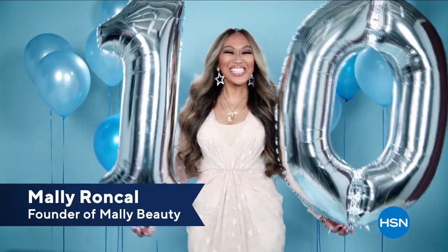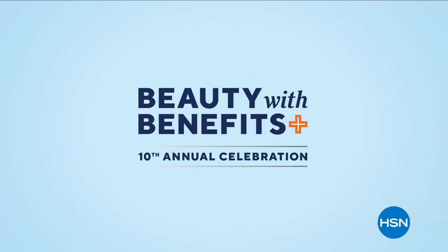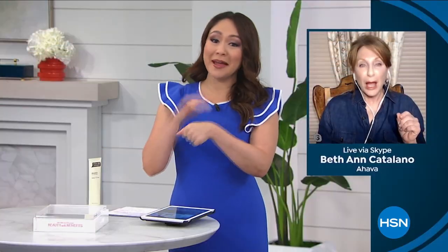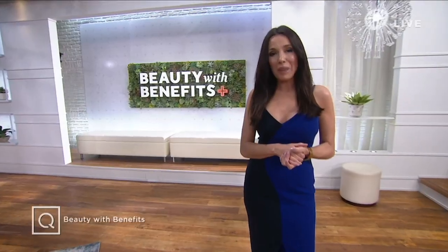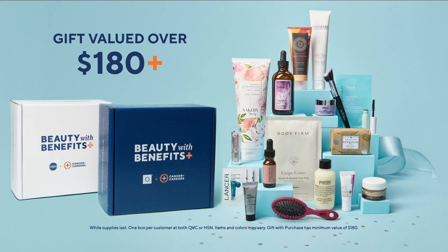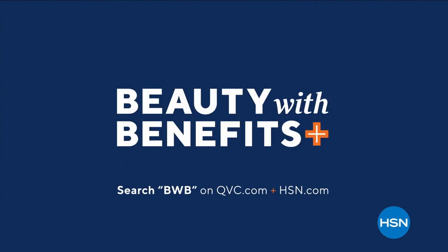It's a cause for celebration. You're invited to our 10th anniversary of Beauty with Benefits in support of Cancer and Careers. Join us for a night of shopping for a cause as we celebrate 10 beautiful years of helping survivors to thrive in the workforce. Shop these amazing brands at both QVC and HSN. Watch live on May 17th. Learn more and shop now.